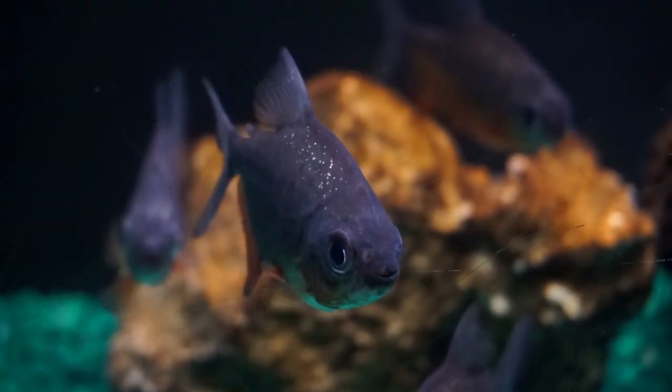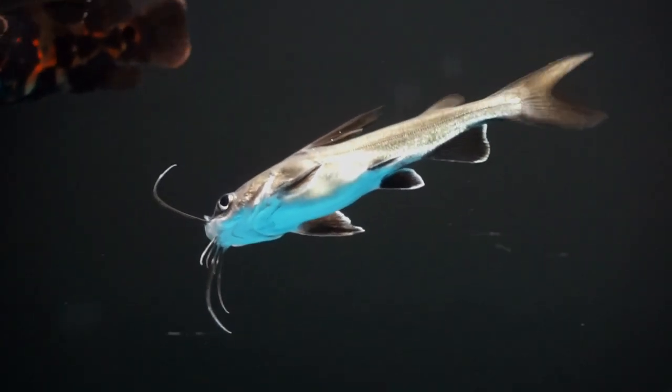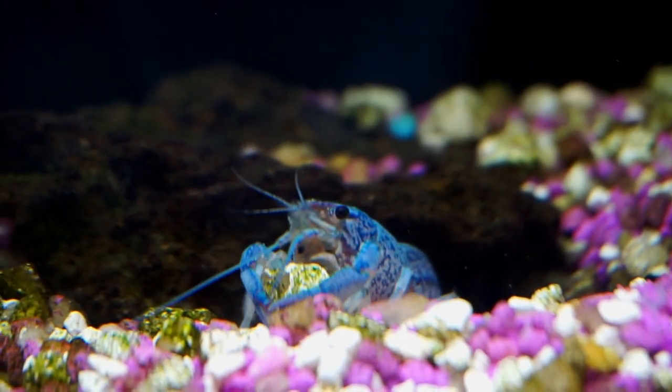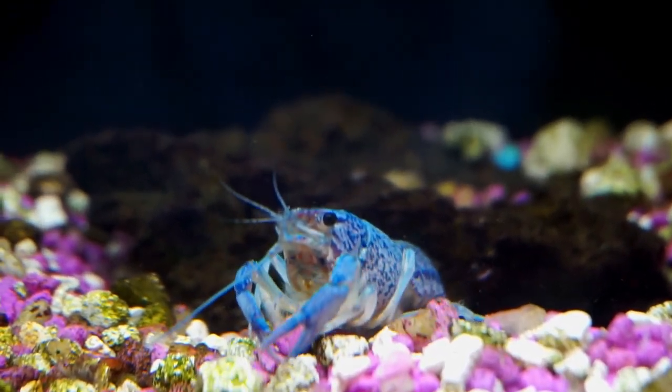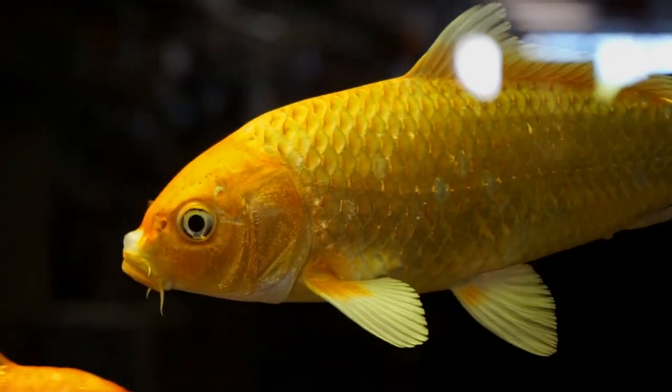Let's get started. So basically, I moved my Florida gar back outside into the exotic pond last video. He's been in this tank with my Jack Dempsey for the past month or so, and I said there was a reason why I was moving him back outside last video.